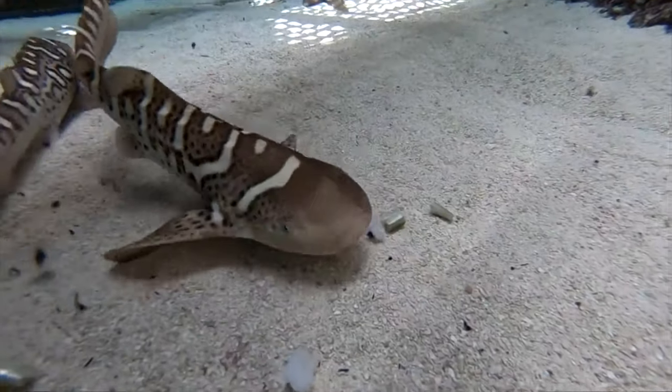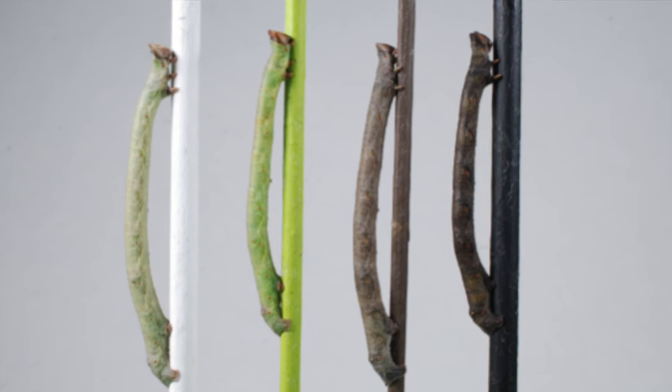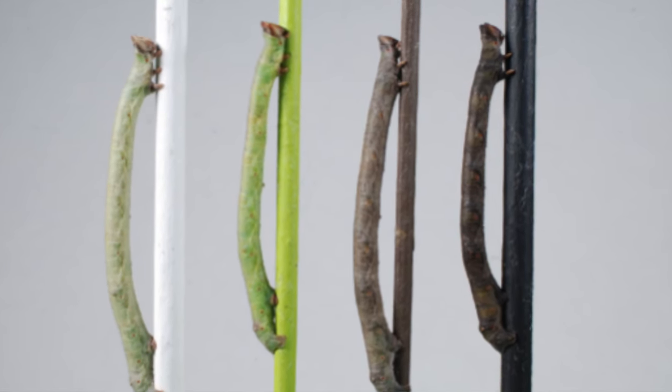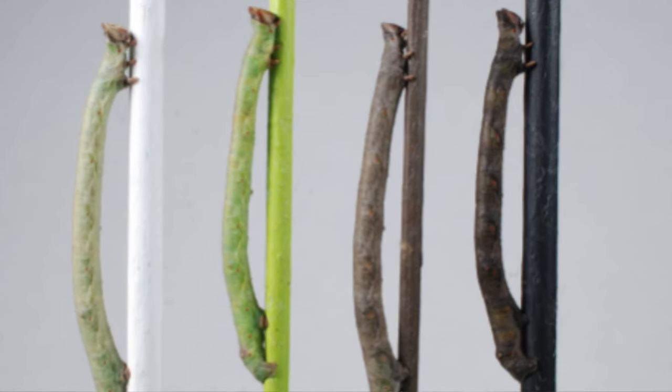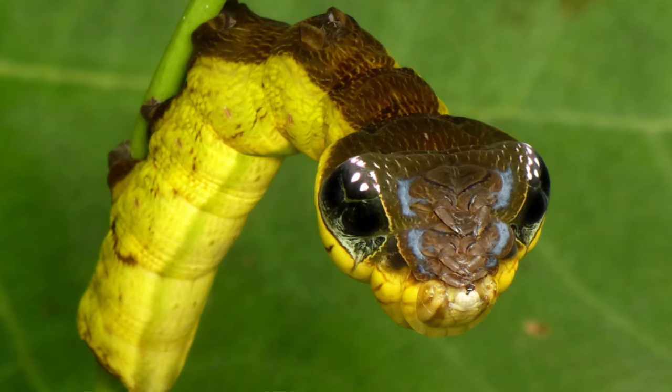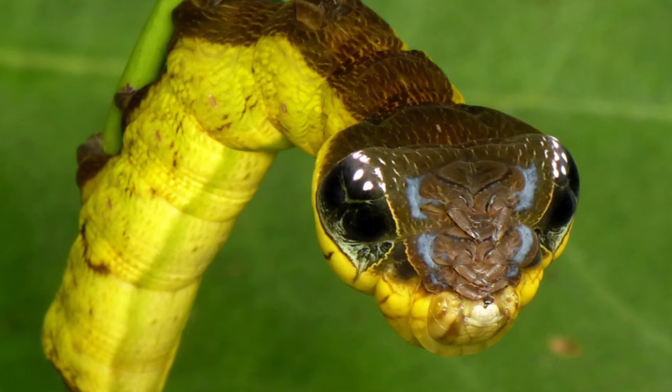But why do the juveniles look so different to the adults? When sharks are young they're under threat from loads of different predators, so some juvenile shark patterns help protect them. For example, some shark species are particularly camouflaged when they're young. But in zebra sharks those banded stripes and their coloration are acting as mimicry. Mimicry is used throughout the animal kingdom and helps younger individuals make it all the way to adulthood. Some caterpillars mimic twigs or sticks to make them less appealing to predators like birds.